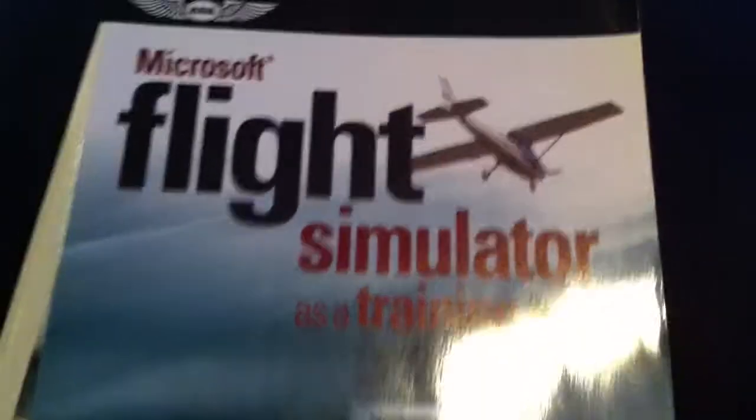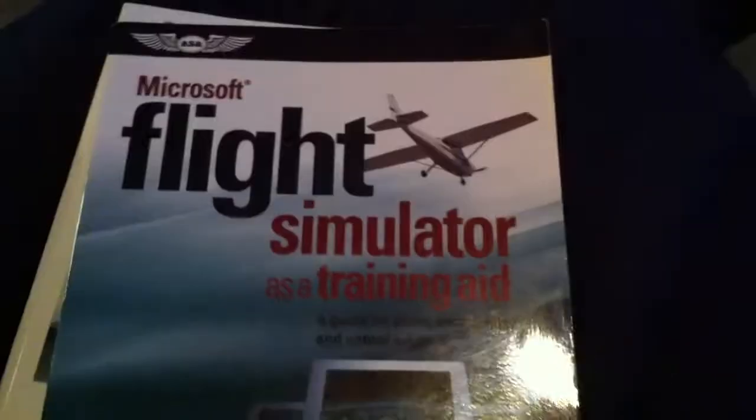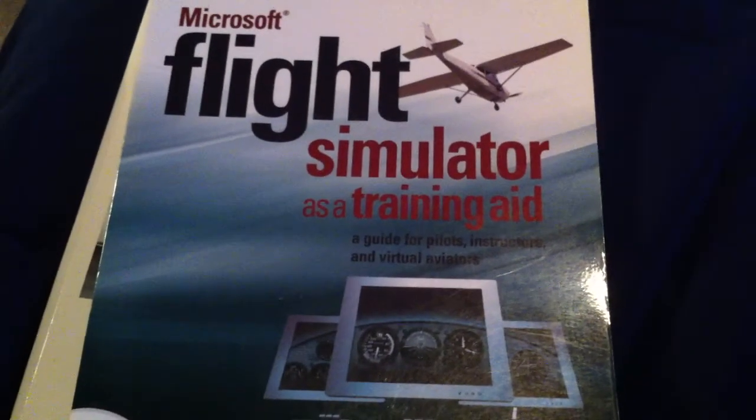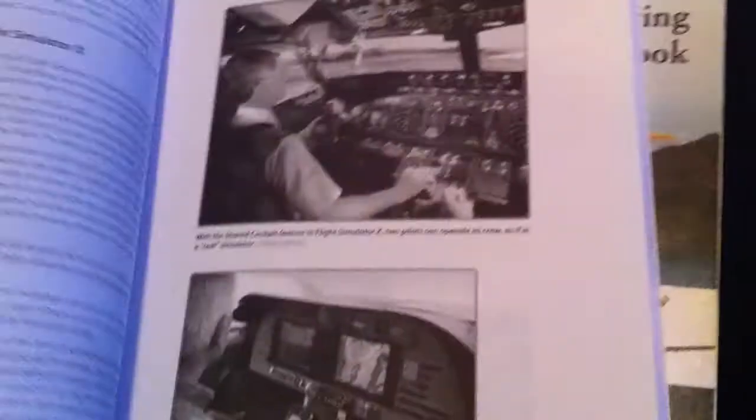I'm showing some of the stuff I have for real world training. This is Microsoft Flight Simulator as a training aid — a guide for pilots, instructors, and virtual aviators. It has several practice things for VFR and everything, so you can actually practice while using Flight Sim. I can actually turn Flight Sim into a real world tool.